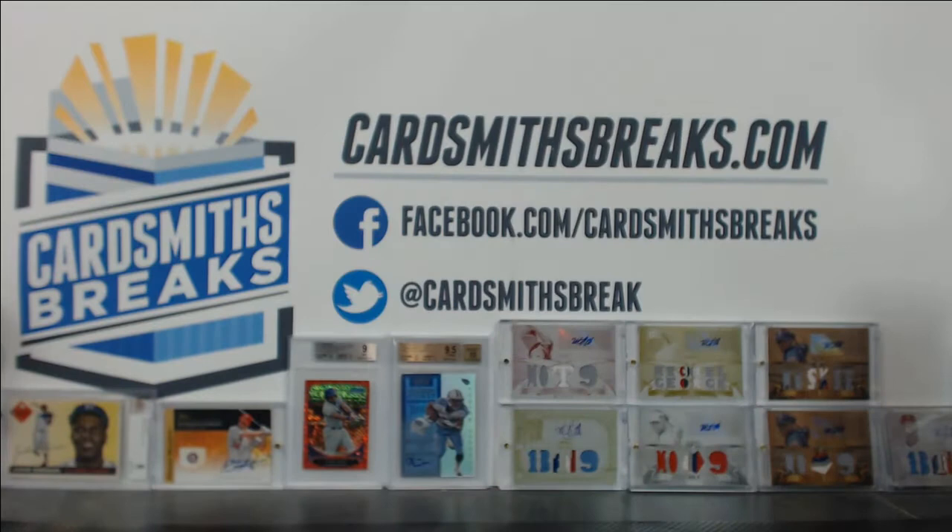Very nice — four perfect 10s, including the Buxton. And there was a ton of 9.5s in there — some really nice Museum 9.5s. I think that was one of the better overall submissions. You guys did an awesome job.